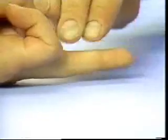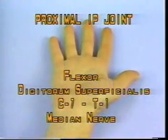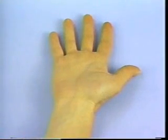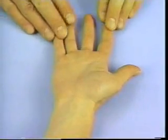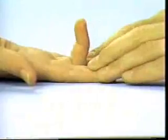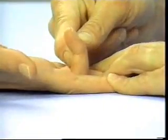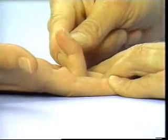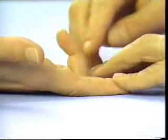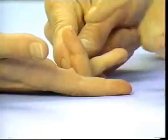Proximal interphalangeal joint: flexor digitorum superficialis. The patient should not be able to use the flexor digitorum profundus to flex the fingertip during this test.